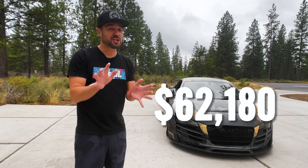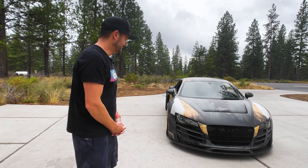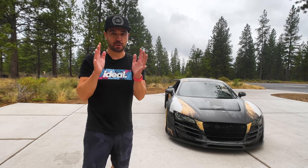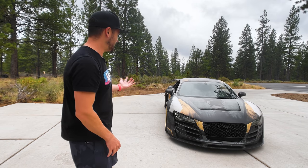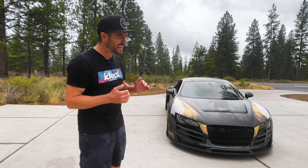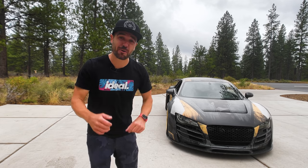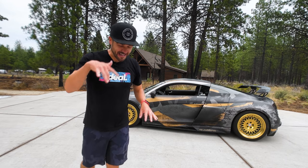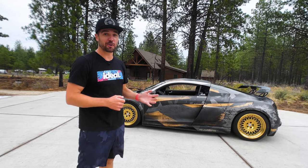I bought this car for $62,180, which at the time — about a month ago — was the cheapest wide-body supercar available in the world. So what did we learn today? Mods do not add value to your car, but they can bring you happiness. This car at this point is art, and it's a great starting point for what we're going to do here at Ideal. We're going to turn it up to 11, and we're going to need your help on the channel.